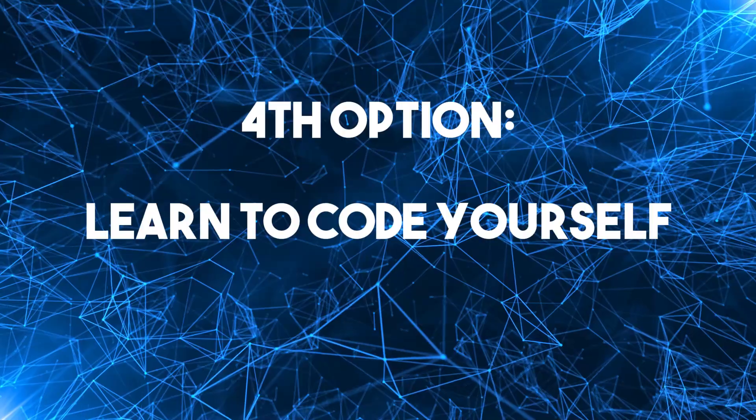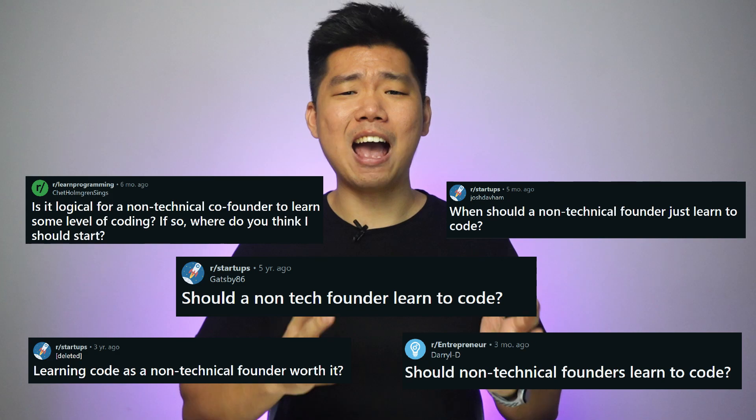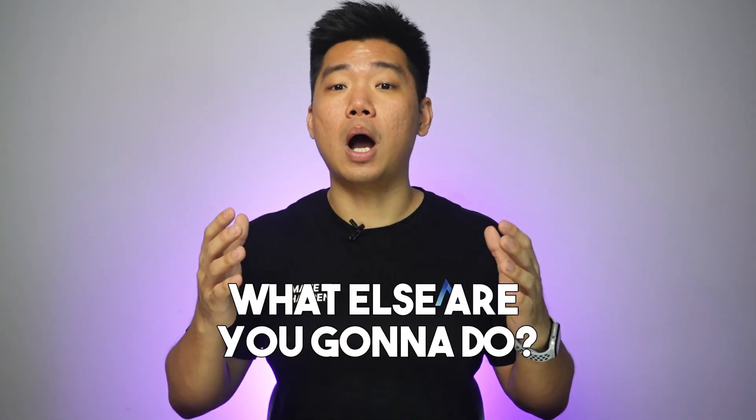Fourth option: learn to code yourself. Well, it's an option. Ever since non-technical founders started building products, they've been asking whether they should learn to code. And the developer community has consistently said no — unless you're building a really technical product with a technical target audience, you as a founder don't really need to know anything about coding. But sometimes you can't afford a developer and you can't find a technical co-founder. Case in point: Adam Wan, who learned to code and built his own SaaS. He was convinced his product was a winner — he was also the only one convinced his product was a winner.